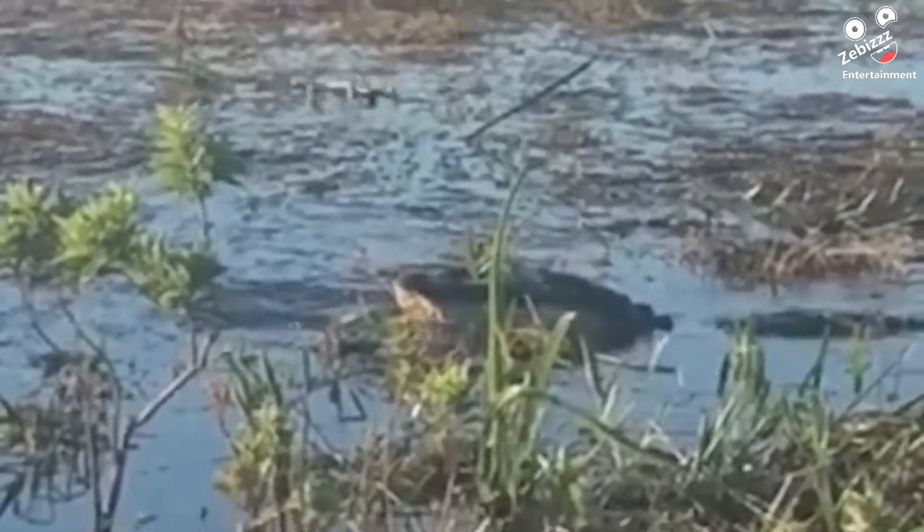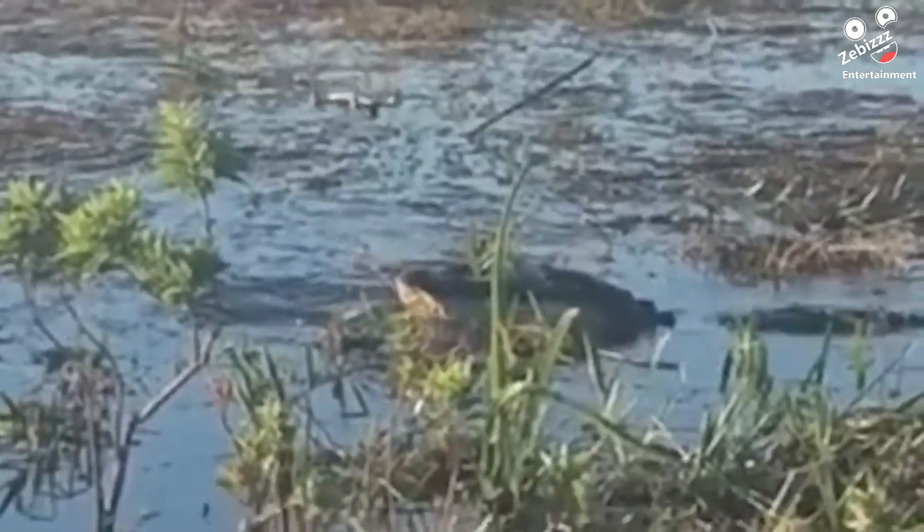Flying a drone in front of an alligator might get you an amazing video, but it will also probably be the last.